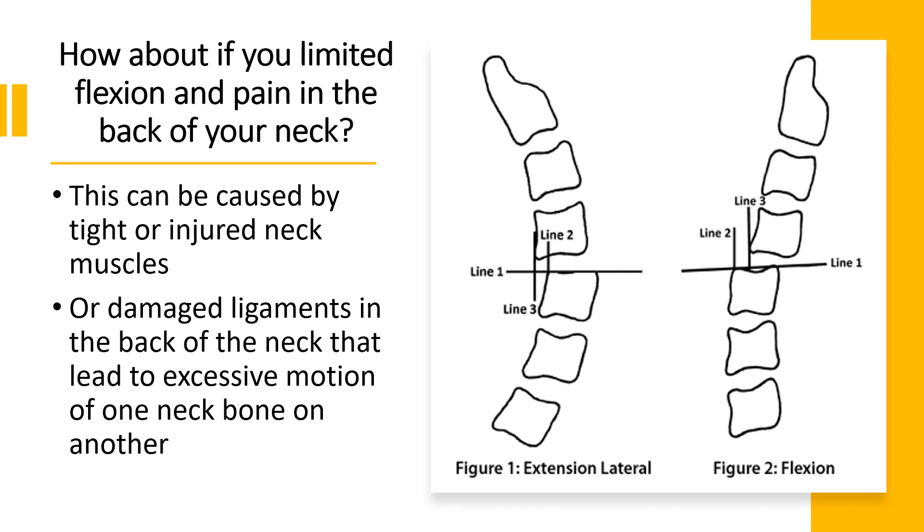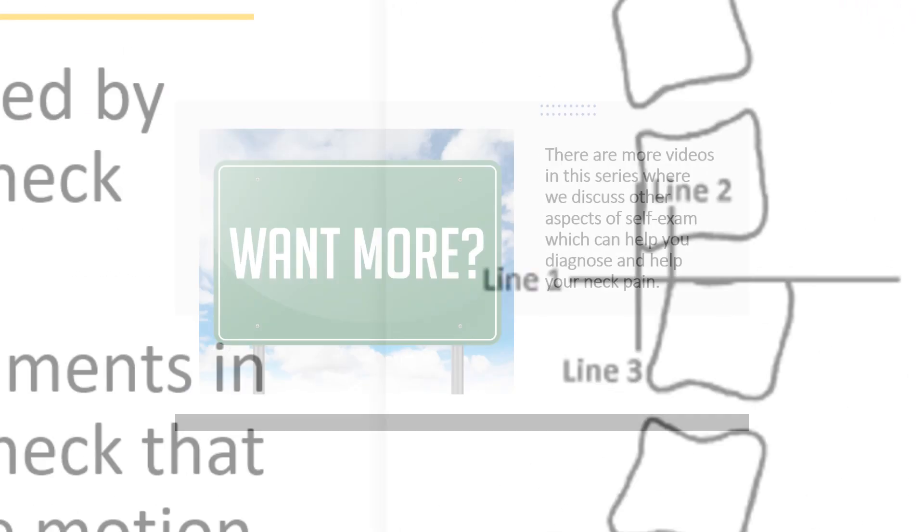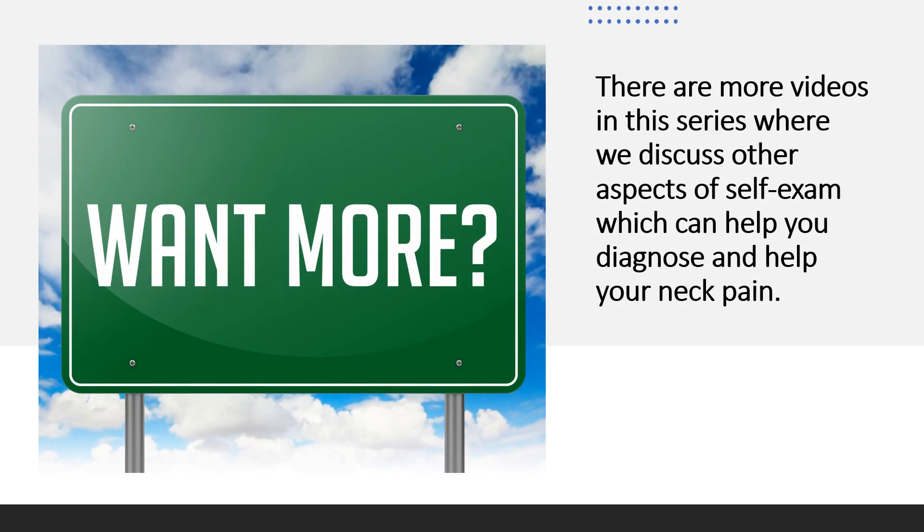How about if you've got limited flexion, or looking down, and that causes pain in your neck? A lot of times that can just be due to tight neck muscles. Other times it's due to damaged ligaments in the back of the neck that are allowing one bone to move too much on the other. If you want more information, there's lots more as this video series continues about self-exam things you can do at home to figure out why you hurt.